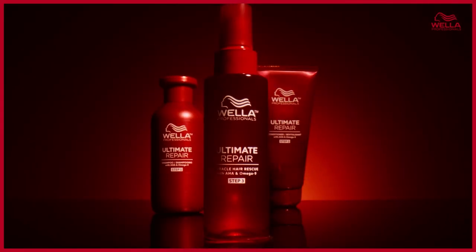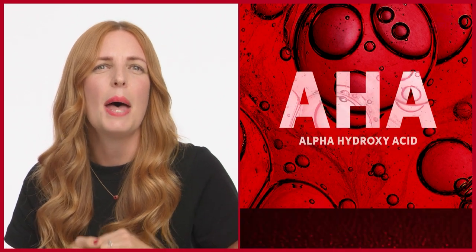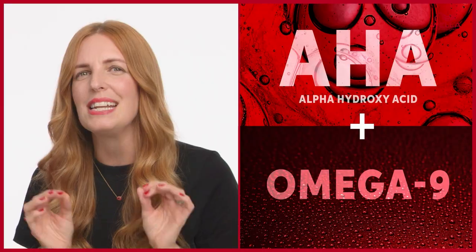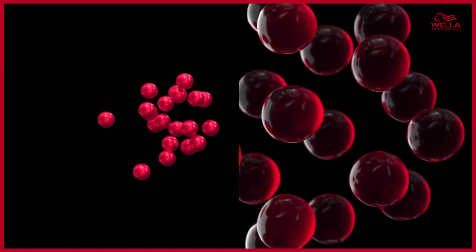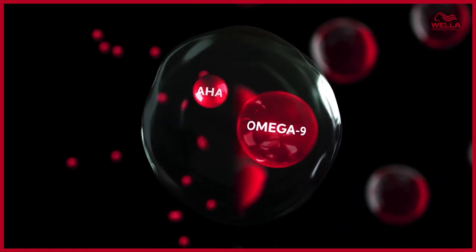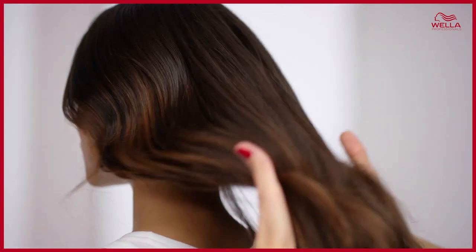The new Ultimate Repair line combines the power of alpha-hydroxy acid and bio-identical omega-9 to offer a complete solution with an inside and outside action — for the ultimate repairing effect, rebuilding strength in the hair structure and replenishing its protective layers. Our patented technology, with a combination of AHA and bio-identical omega-9, delivers the ultimate repair that you can see and feel.